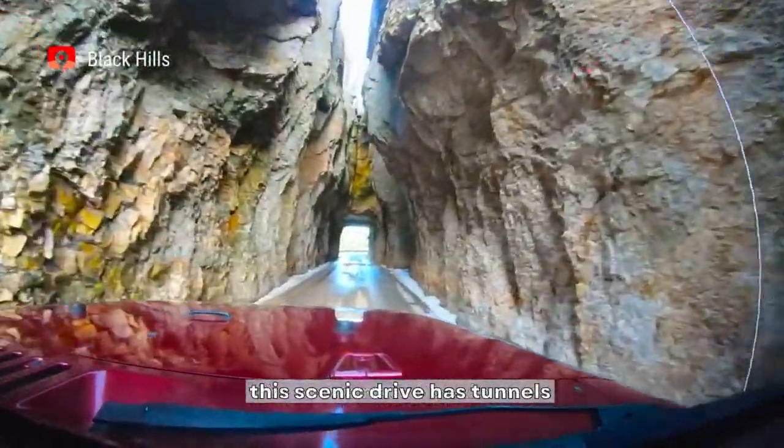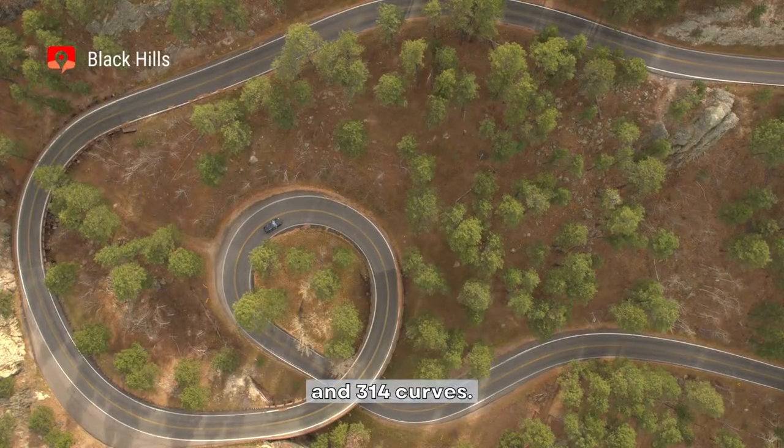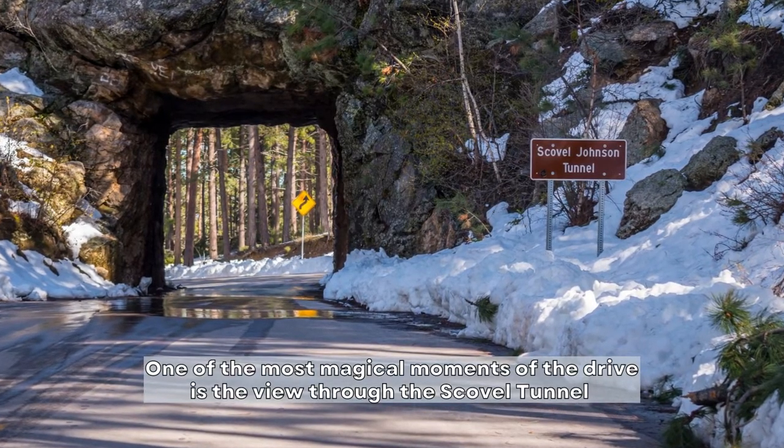This scenic drive has tunnels, pigtail bridges, superb lookouts, and 314 curves. One of the most magical moments of the drive is the view through the Scoville Tunnel,